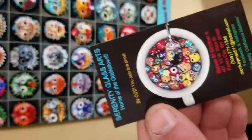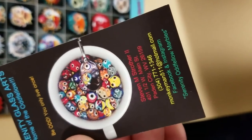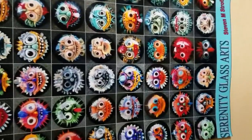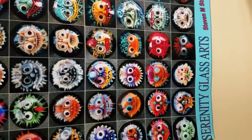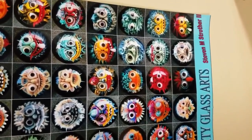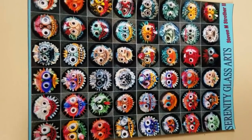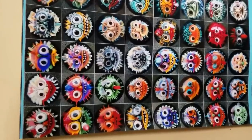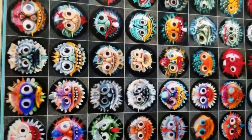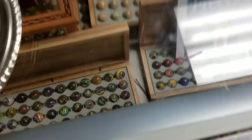Now this guy in Peyton City - you have to look this up. Look at these marbles he makes, these art glass marbles with the faces on them. Serenity Glass Art, Steven Struther II. Jim just told me he lives in Peyton City, West Virginia. These are glass marbles. Wow. You can see he's got some really beautiful ones.